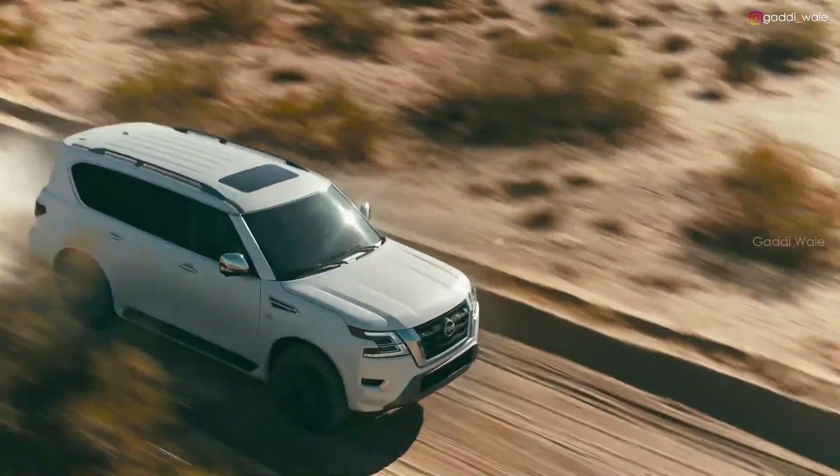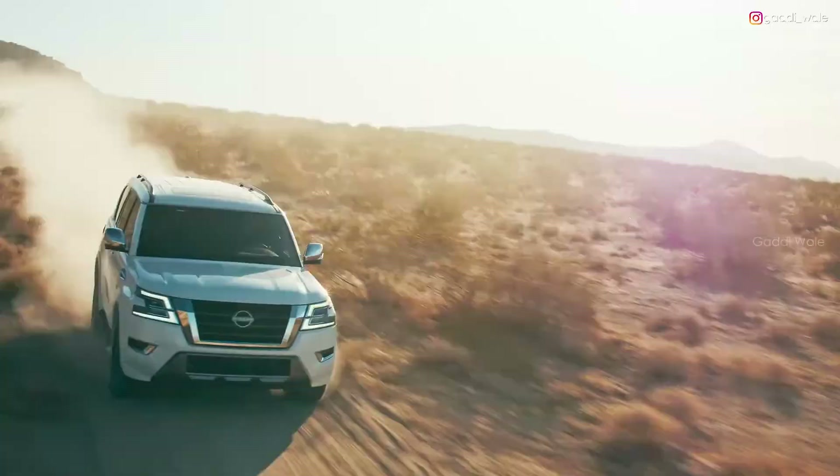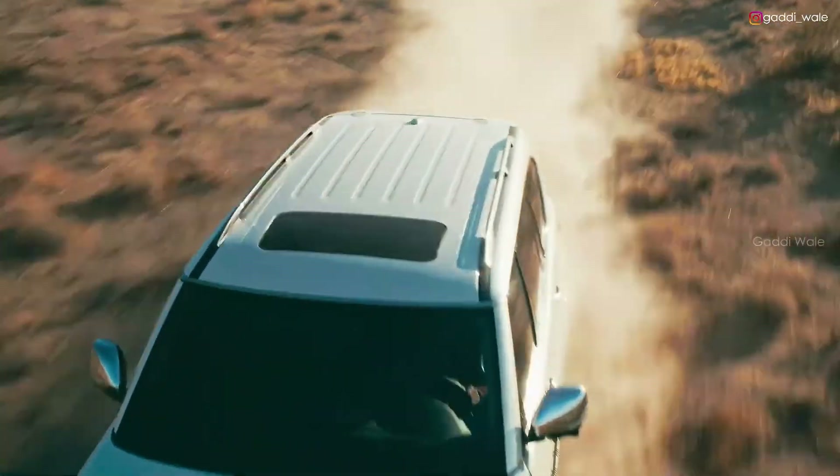Real capability. Advanced safety features. Seamless technology. This is the new Nissan Armada — the ultimate SUV.